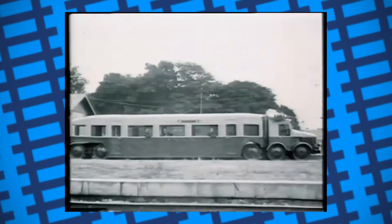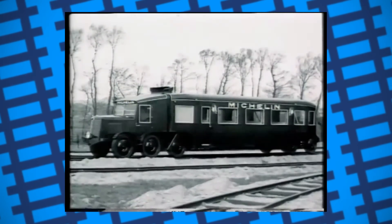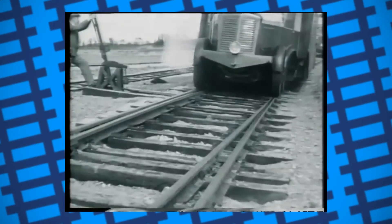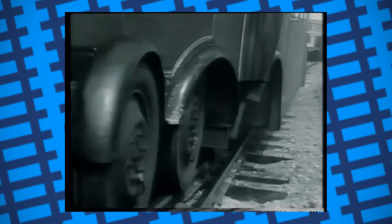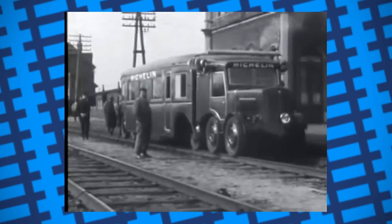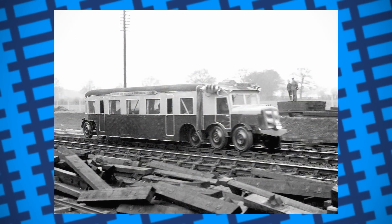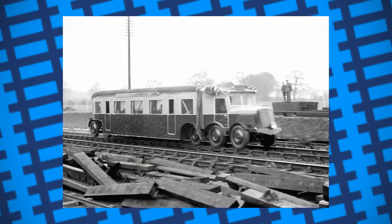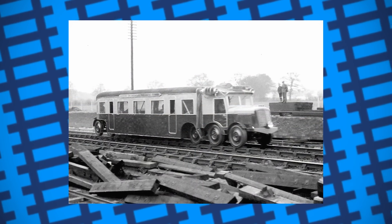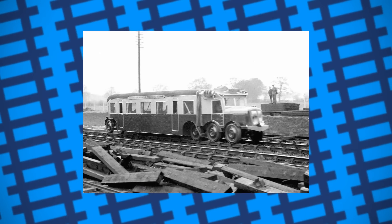Michelin continued to build these rail cars, constantly altering and improving the design with each iteration. By 1932, nine were working around France, proving to be useful on railways with low passenger traffic. Eventually, their performance led to other countries taking an interest in Michelin's rubber wheels, primarily Britain and the United States. A Type 9 rail car was sent to England and tried on the Great Western Railway, with many reporters speaking favourably of them, commenting on how the ride was not only smooth but almost silent as well.